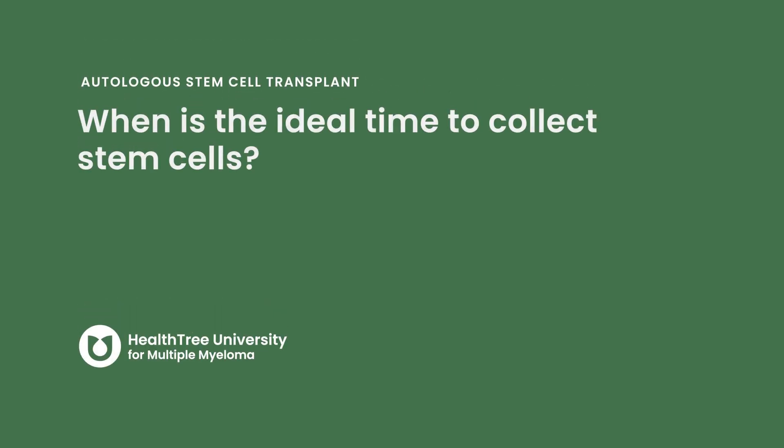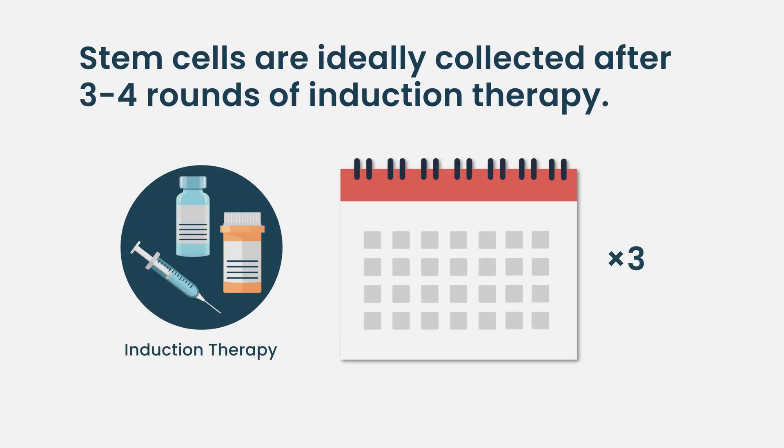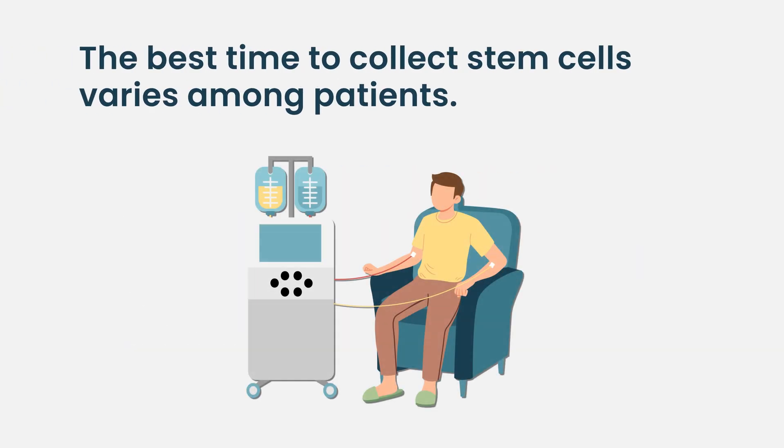The ideal time to collect stem cells is about three to four rounds of standard induction therapy, typically a combination of three drugs. Every case is a little bit different — we've had patients who've had more therapy than that and successfully collected stem cells, and some patients require just three cycles. There's a little variability, but somewhere around three to four cycles is our standard practice.